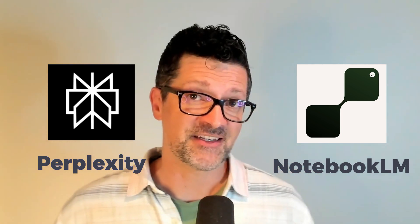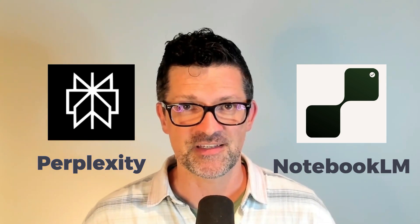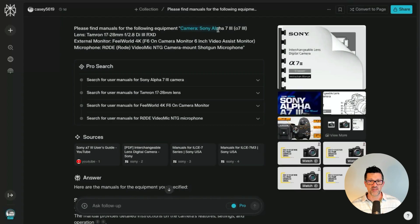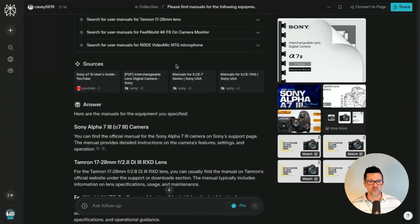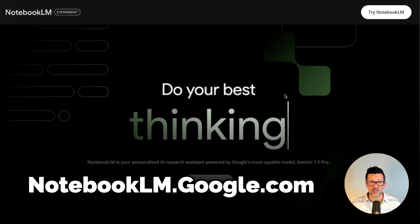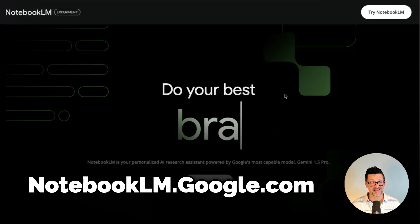Now I want to show you a couple other tricks I've been using. I've been using Perplexity to find manuals and other valuable resources that I can add to these different custom GPTs or Claude projects. So for that Sony a7 III, for the lens, the external monitor, and the microphone, I had it go through and find the actual documentation, because some of this may not be in the training data of these AI systems. These can be very helpful to add to those knowledge bases.